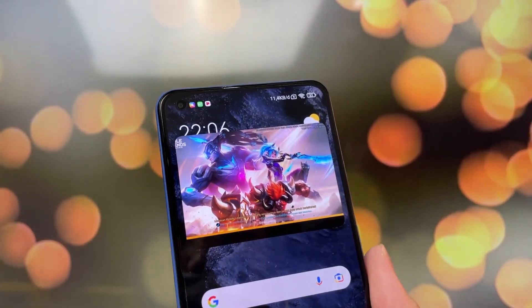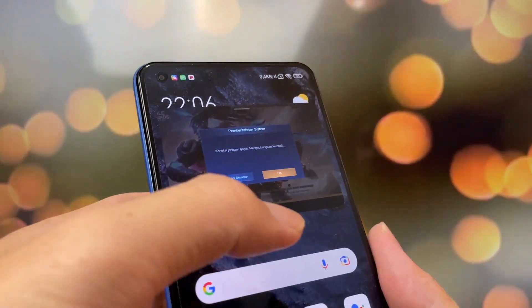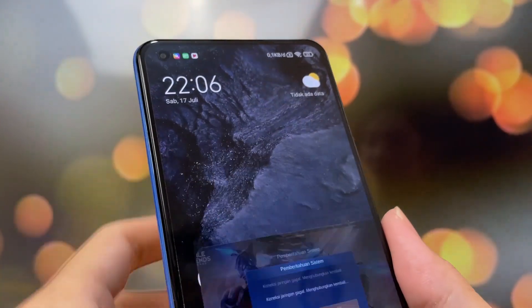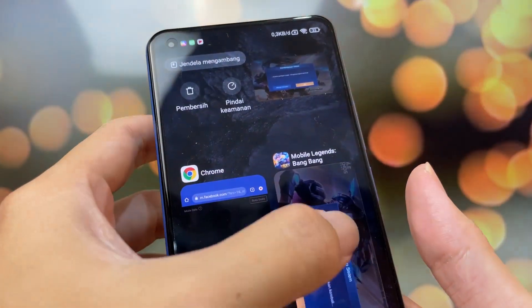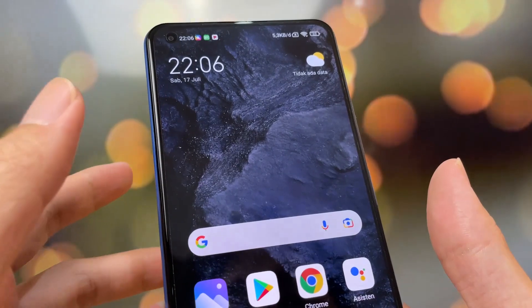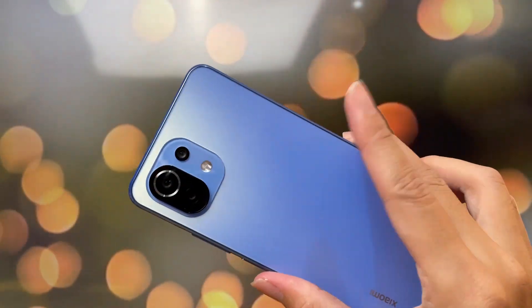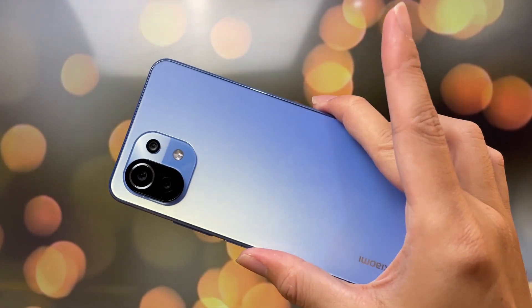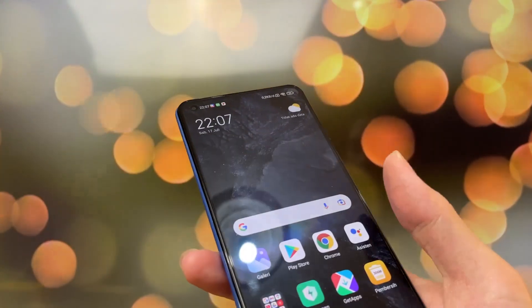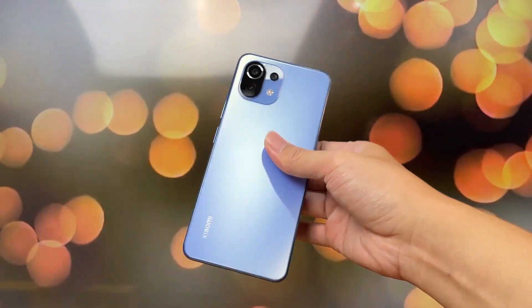Jadi lumayan buat kalian yang mau nungguin matchmaking-nya, nungguin temen-temennya lagi pilih hero, bisa pakai cara ini. Segitu aja, ini tentang MIUI 12.5. Emang rada ribet ya, emang nggak seindah dulu deh. Seperti ini MIUI 12.5 yang ada di Mi 11 Lite. Belum aku pakai-pakai lama, jadi buat temen-temen yang udah pakai, ada info-info apa, tinggal tulis di kolom komentar di bawah biar bisa sharing sama temen-temen yang lain. Jadi sekian aja videonya, dan sampai bertemu di video berikutnya. Wih, cakep kan? Cakep dong, cakep banget nih handphone, sumpah.